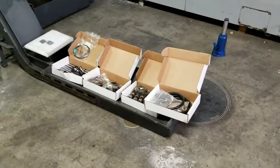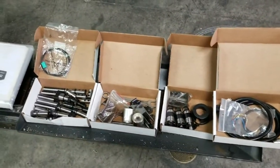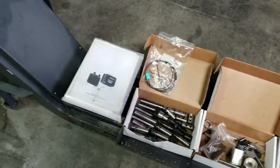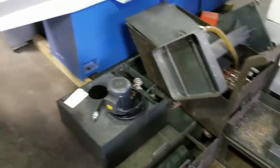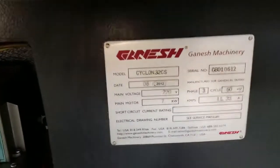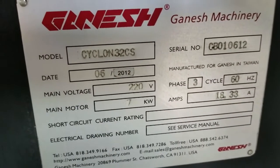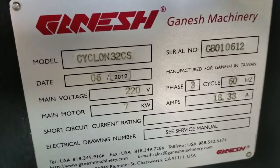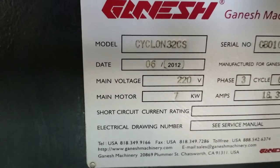Go ahead and walk — here's the conveyor, tooling, collets that are included, live tools. We've got the manuals, the tanks. Go ahead and get a shot of the serial tag. Serial number is CB010612. Date is 06 2012.